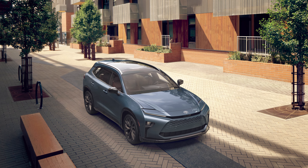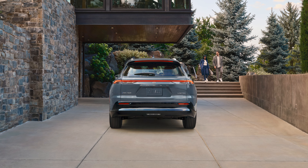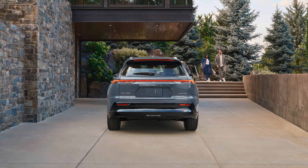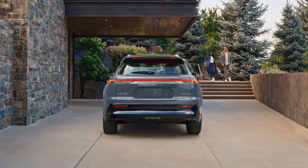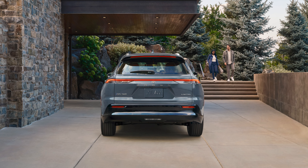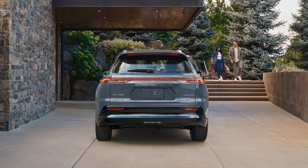There are two trims and one powertrain on offer. The Crown Signia XLE and the Limited both utilize a hybrid setup and all-wheel drive. A 2.5-liter four-cylinder engine works together with a pair of electric motors to deliver 243 horsepower and an estimated 36 miles per gallon in combined driving. It would have been nice to see the hybrid MAX setup offered here as well, since that produces 340 horsepower in the Crown Platinum sedan.